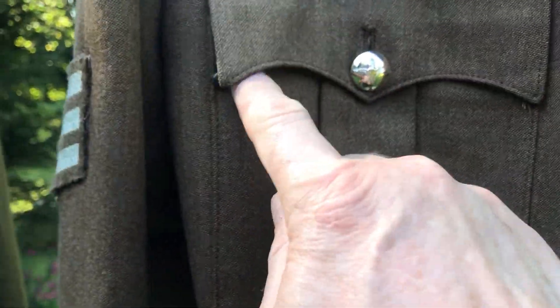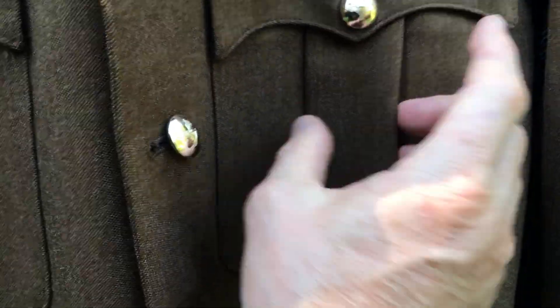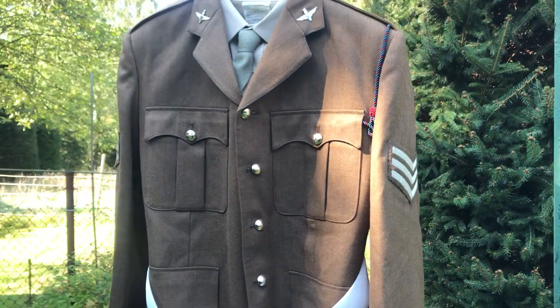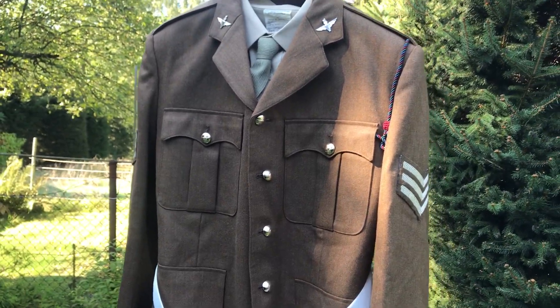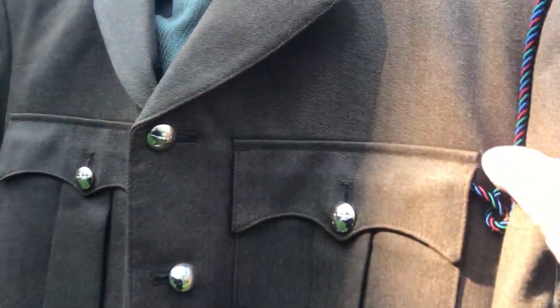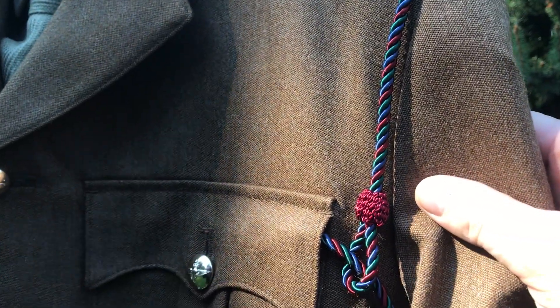The FAD, as was pointed out to me, has pleated pockets — curvy pockets that have been pleated — and on the sleeves you've got these embellishments. That's a true FAD uniform. I knew I had one somewhere, but this one is sort of complete-ish. It's got the lanyard for the regimental headquarters.